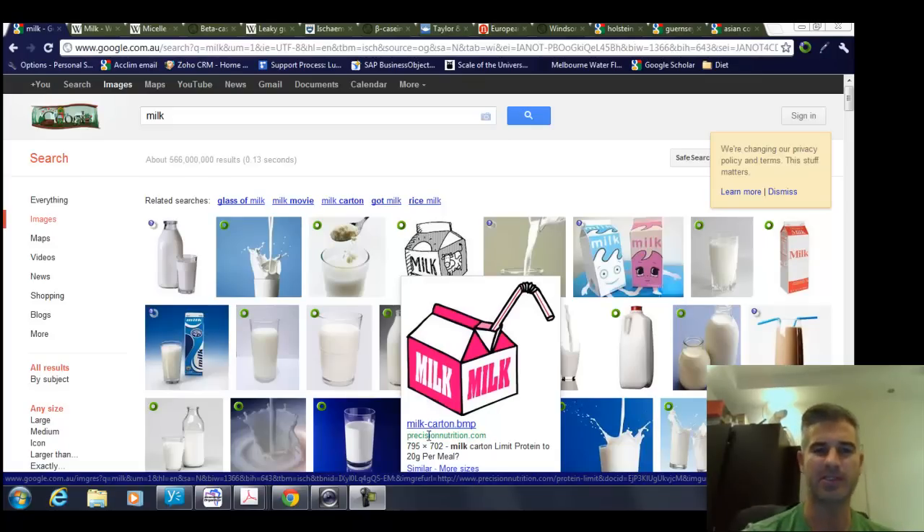Hi there. I've just been doing a bit of research into milk — cow's milk — and in particular casein, one of the proteins found within the milk, and some of the negative health effects of the A1 beta casein. I've been particularly looking at ischemic heart disease and diabetes, but there are some other health effects that have been studied in some research papers.